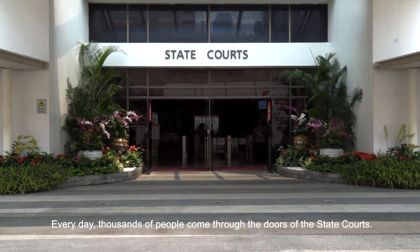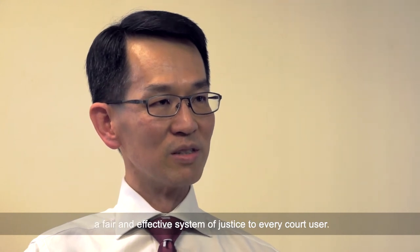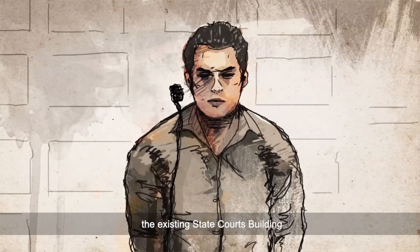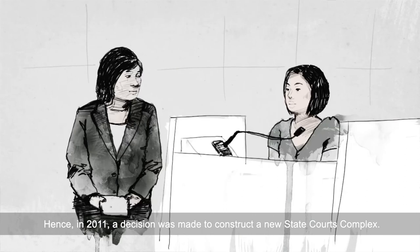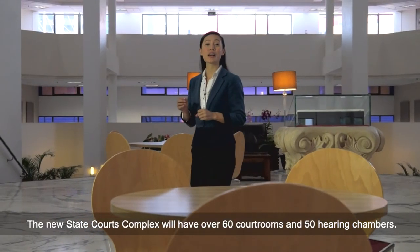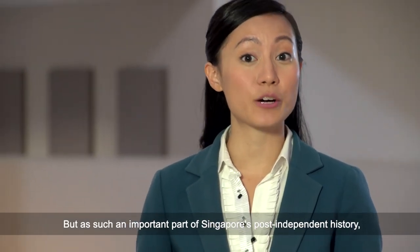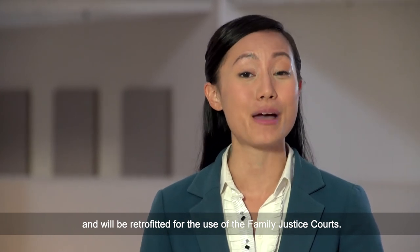Every day, thousands of people come through the doors of the State Courts, and we strive to ensure that we deliver a fair and effective system of justice to every court user. As the jurisdiction of the State Courts expands and the demand for court services continues to rise, the existing building will no longer be able to support the court's future needs. Hence, in 2011, a decision was made to construct a new State Courts complex, which will have over 60 courtrooms and 50 hearing chambers — a substantial increase from the current facilities. As such an important part of Singapore's post-independence history, this iconic building will retain its original architecture and be retrofitted for use by the Family Justice Courts.